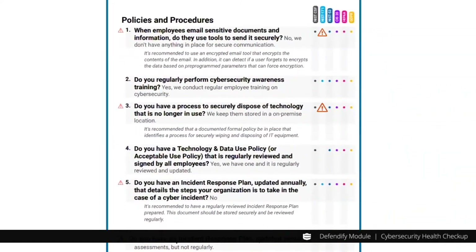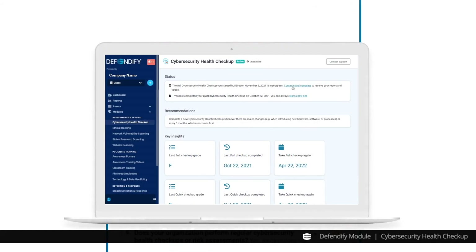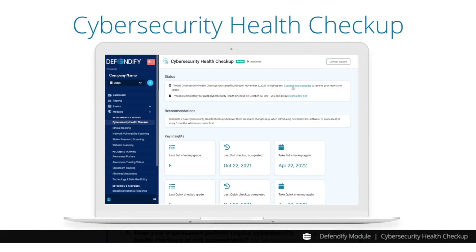With this feature, it's easy to follow the colored dots to help you understand your position relative to compliance, or begin to help you prepare for an upcoming audit. The Defendify cybersecurity health checkup will inform you as to what changes need to be undertaken in a clear and easy-to-understand format.